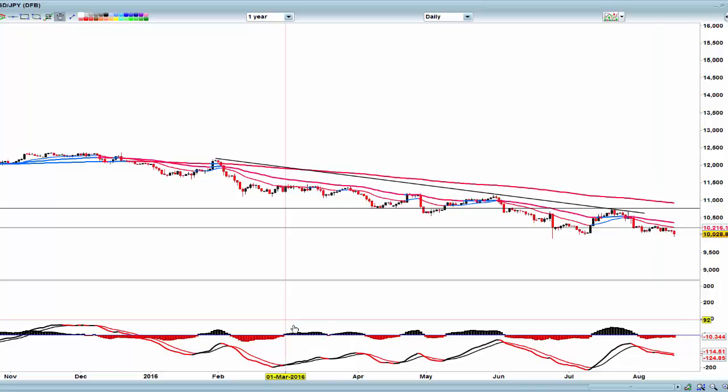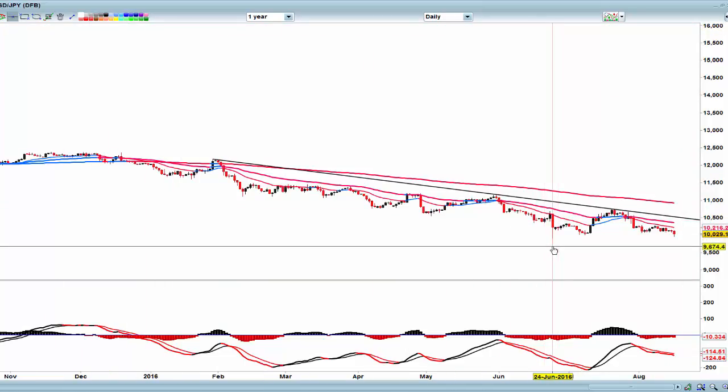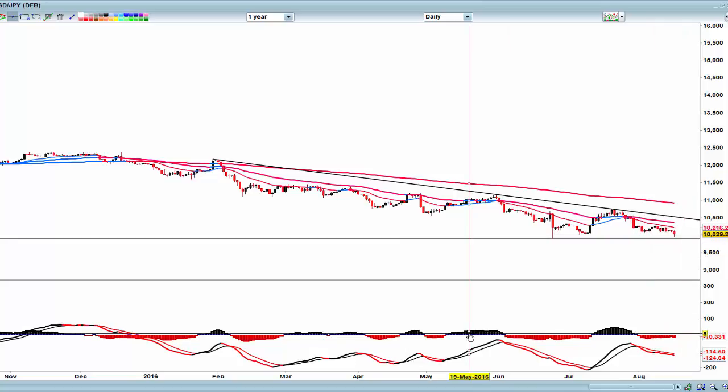On the US Dollar/Yen, we've got a bounce but we are pretty feeble down here — the downtrend is still well and truly intact. The Brexit low has not yet been tested, so all to play for. This is still in the downtrend, and the US market hasn't picked this up yet — at the moment this is not looking good.